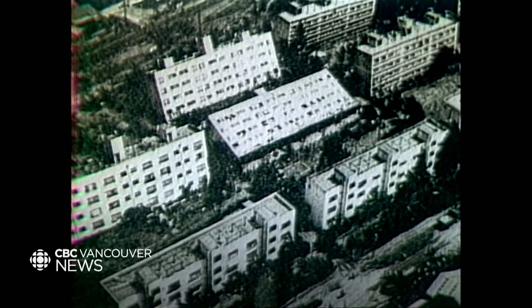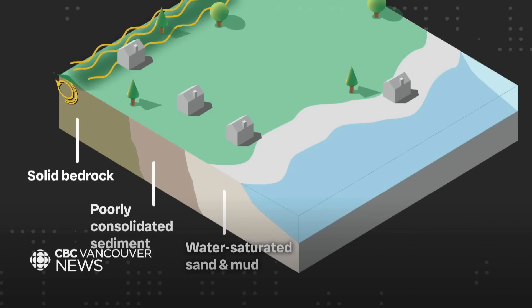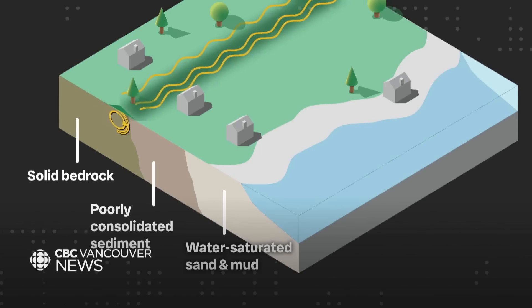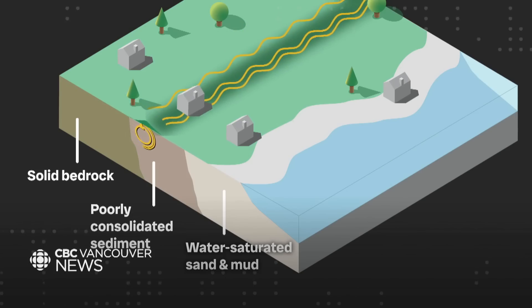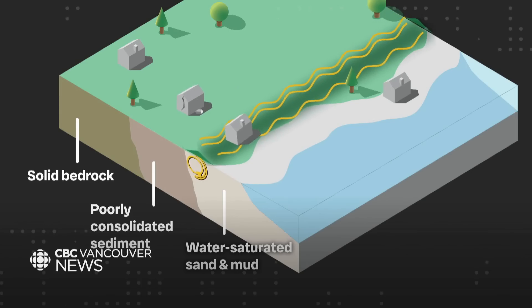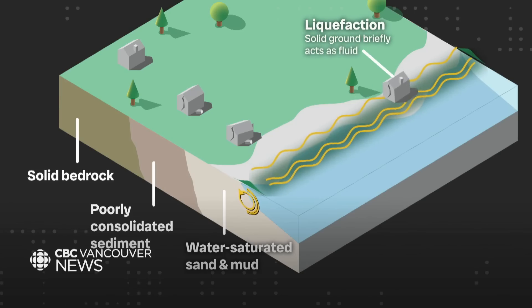So why do these effects vary so much across Metro Vancouver? As seismic waves travel through bedrock, away from the epicentre of a quake, they lose strength. But when they pass into more loosely packed sediment, they can re-amplify, gaining some of that strength back and doing more damage. This effect is even more pronounced in wet, sandy, or muddy areas.